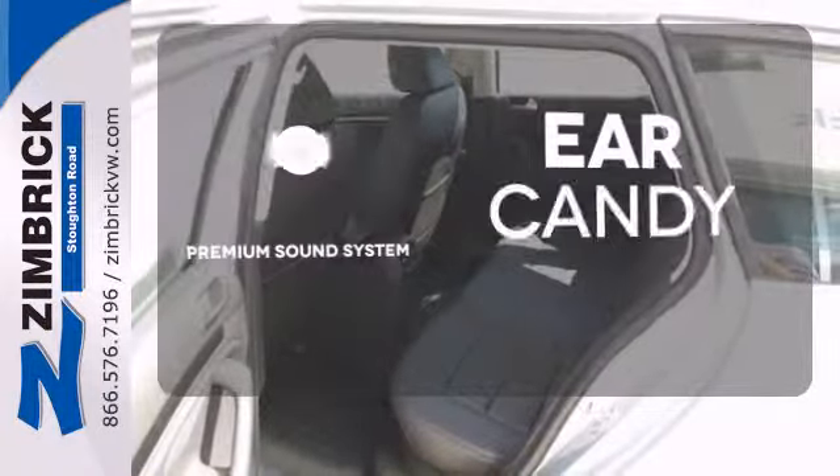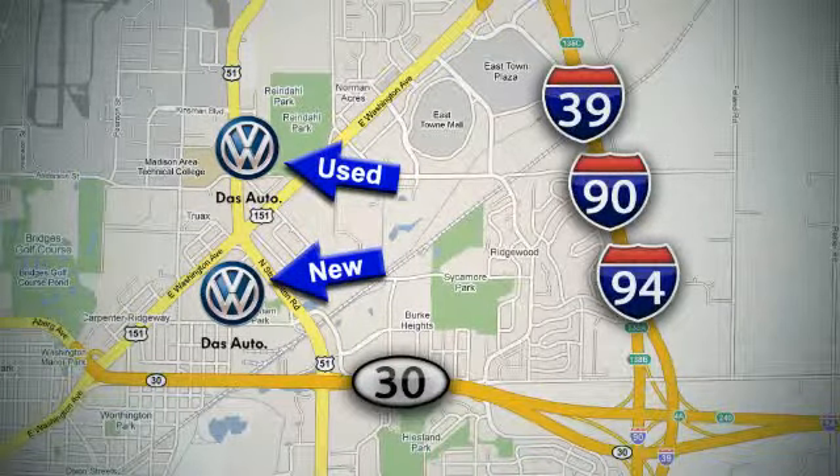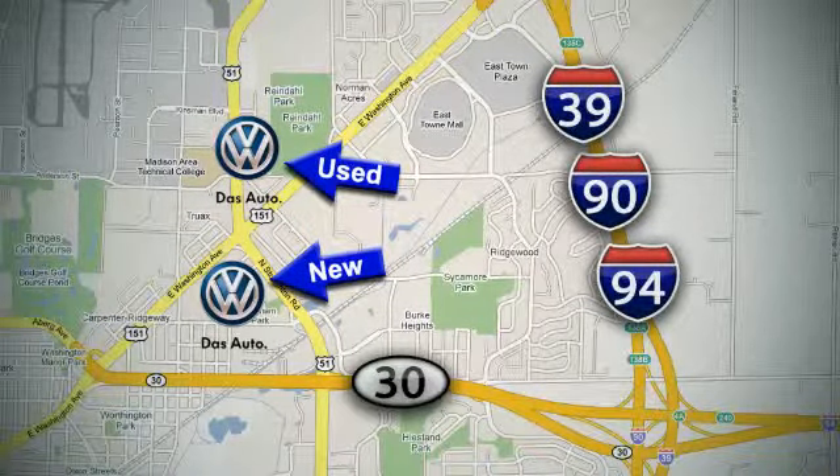Standard equipment includes heated front seats, stability and traction control, a tire pressure monitor, and an intelligent crash response system. It comes with a navigation system to easily guide you to your destination.